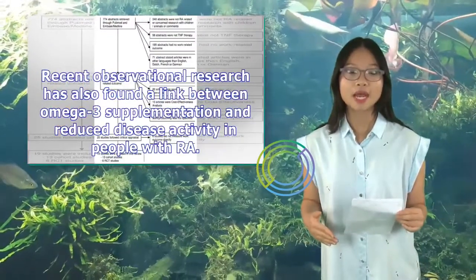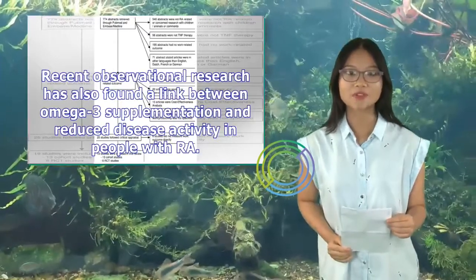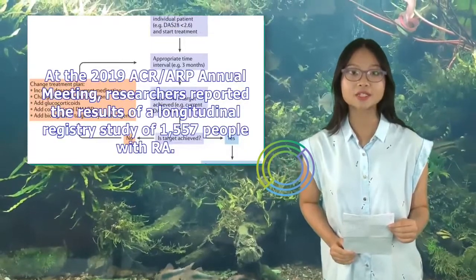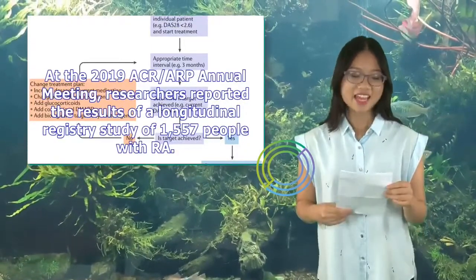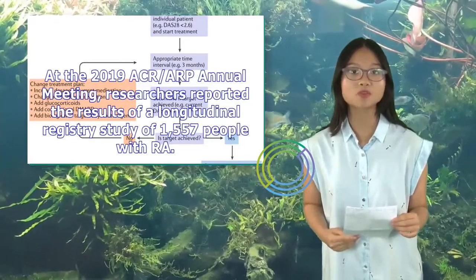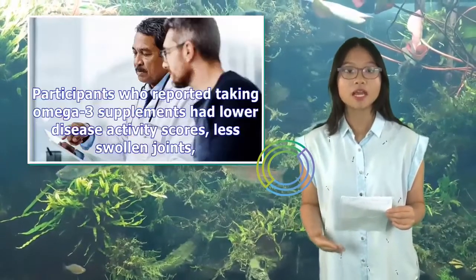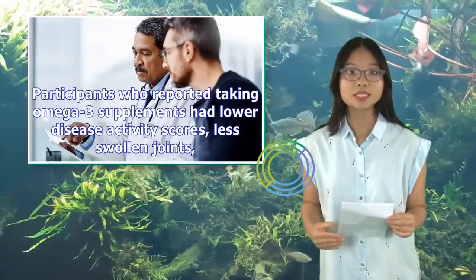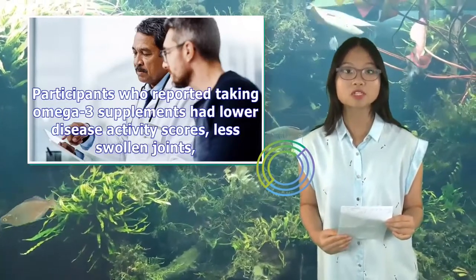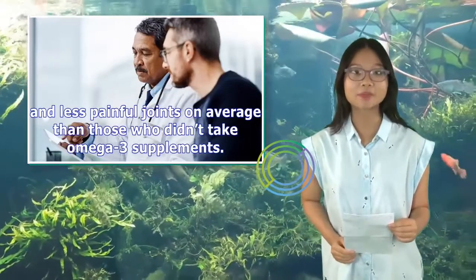Recent observational research has also found a link between omega-3 supplementation and reduced disease activity in people with RA. At the 2019 ACR-ARP annual meeting, researchers reported the results of a longitudinal registry study of 1,557 people with RA. Participants who reported taking omega-3 supplements had lower disease activity scores, less swollen joints, and less painful joints on average than those who didn't take omega-3 supplements.